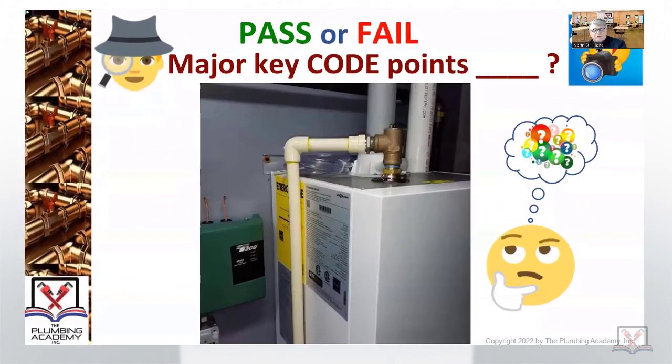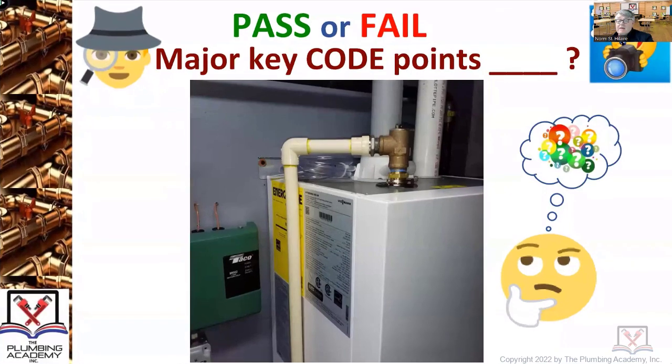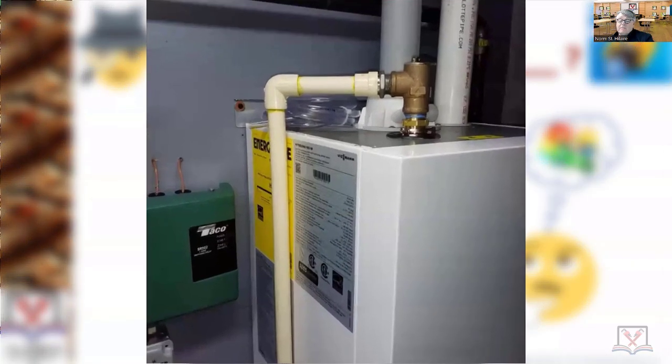I think the plumber just rushed through this, because he's really not a bad person at all and not a bad contractor. And we're looking at high efficiency equipment — a Viesman boiler, an excellent boiler manufacturer if you've never used Viesman.